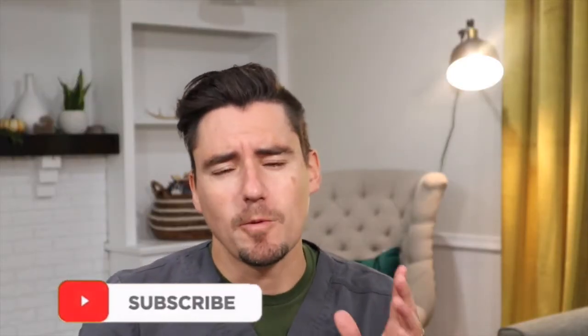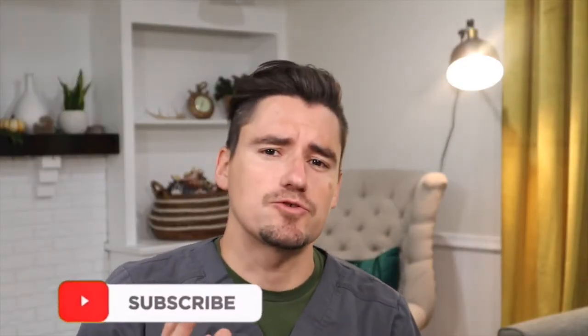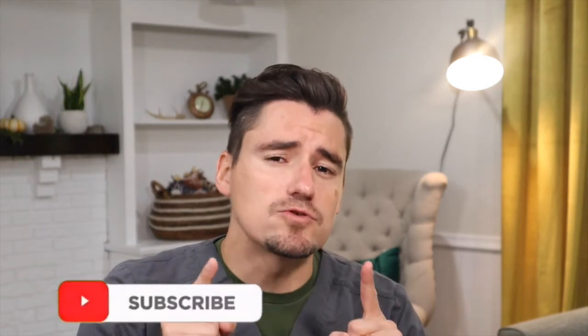Hi everyone, my name is Dan and I'm a veterinarian. Today we're going to go over fleas. I'm going to give you a couple tips on how you go about diagnosing fleas and how you treat fleas, even if you don't see any live fleas on your pet. As always, if your pet is sick, please go see your local veterinarian. These videos are solely for entertainment and educational purposes.